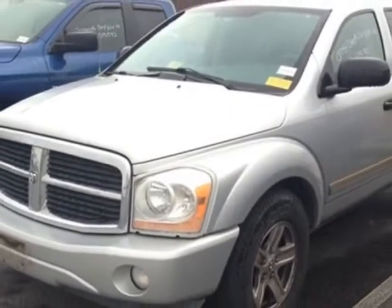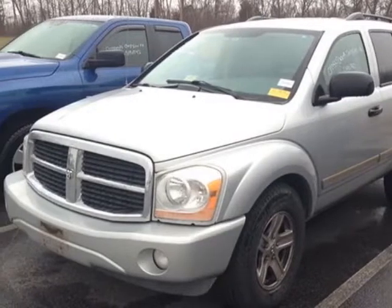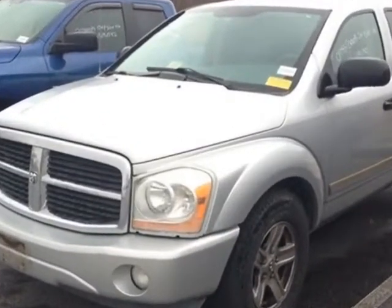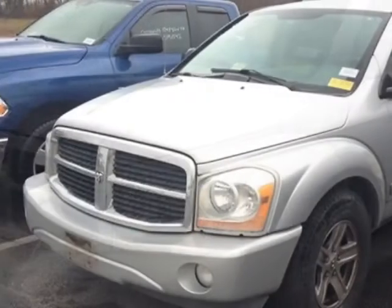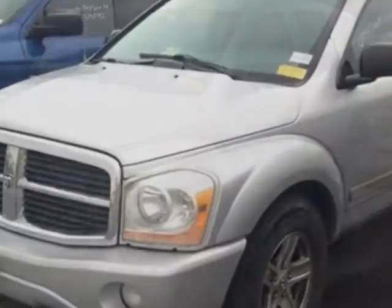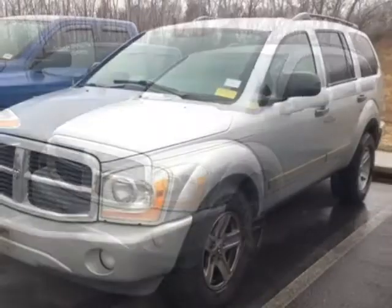Standard 5.7L 350 SMPI Hemi Magnum Engine, electronic shift on the fly two-speed transfer case, leather trim seats, extra cost clear coat paint, MFM stereo with 6-disc compact disc changer, MP3 player, and 8 premium speakers in 8 locations.